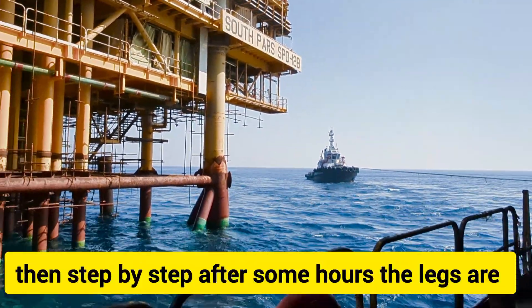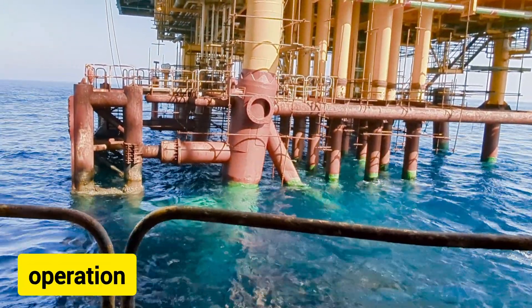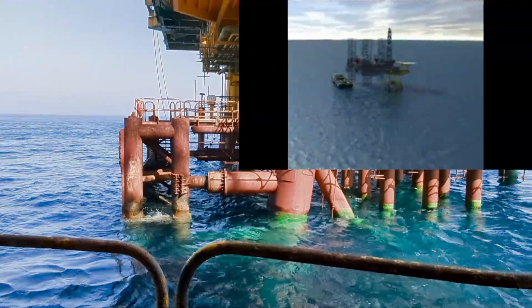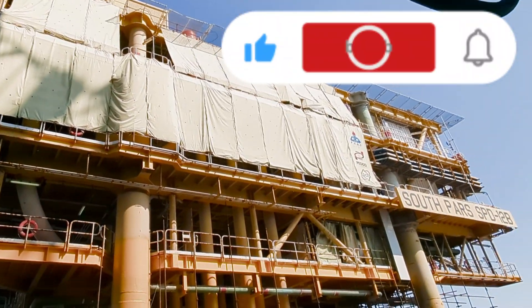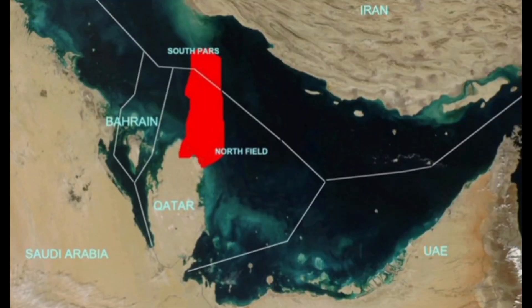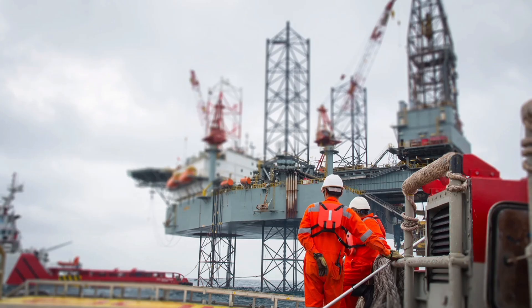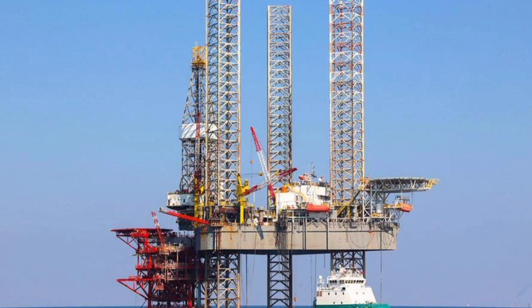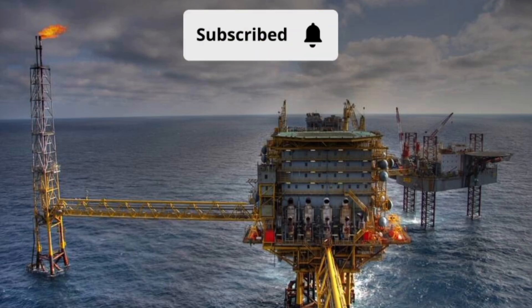Then, step by step, after some hours, the legs are raised as much as needed, then the operation is completed.